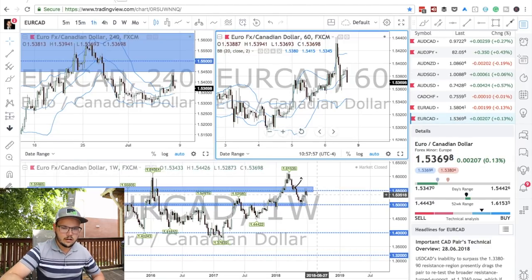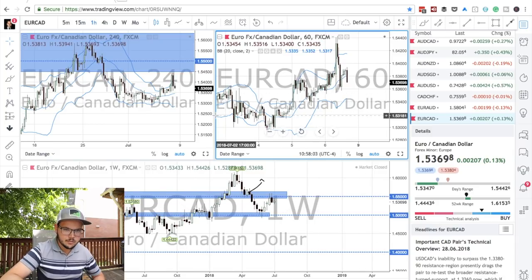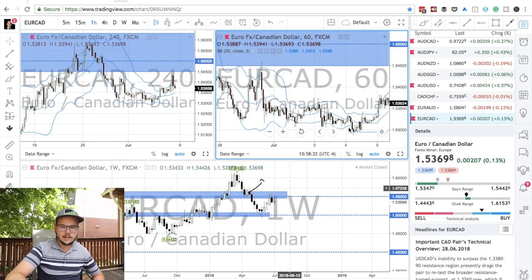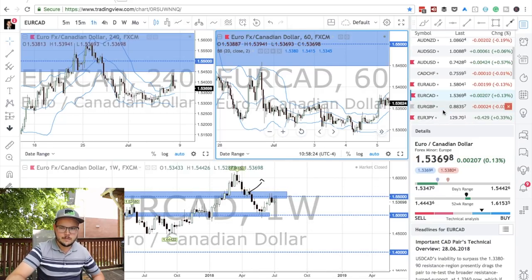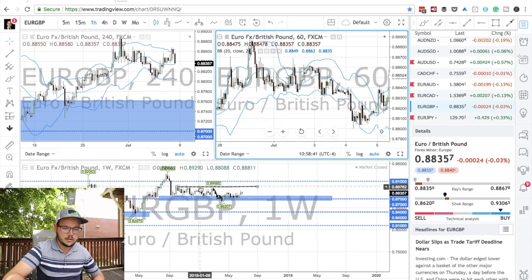Euro CAD is also at a resistance area — 1.55. This one has had no setup so far. We've been pushing back here, coming back down, and pushing back a little bit this past week. We want to see some bearish evidence at this 1.55 zone, which we didn't have, but I'll give it a flag to look at the pair. Euro GBP is doing something random once again. The range is tight and not much else happened, so I won't really trade that pair — it's not the ideal setup I want.